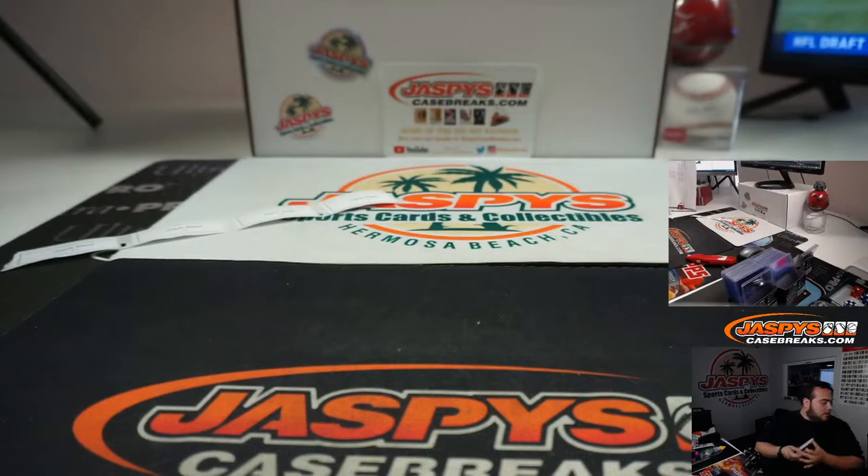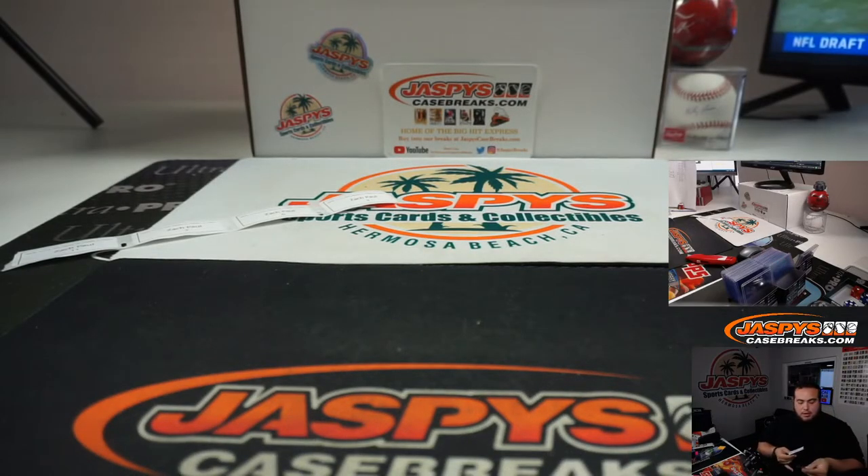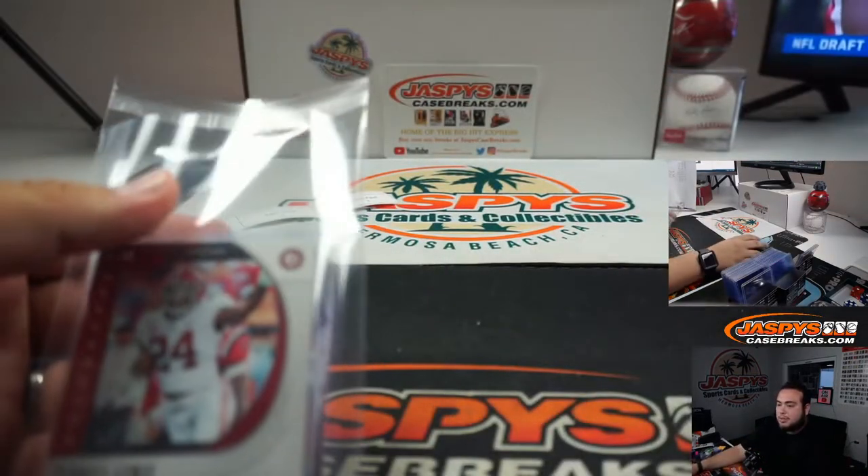All right, there you go guys, that was the break. Appreciate it everybody. This is Hybrid number three — jaspyscasebreaks.com.